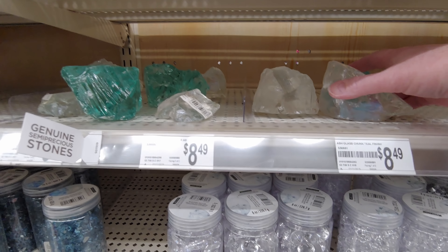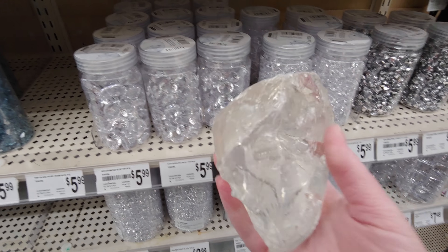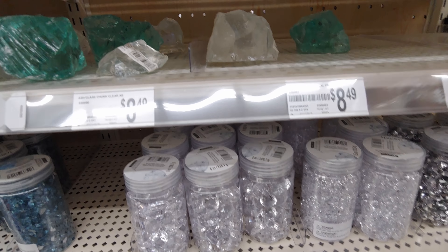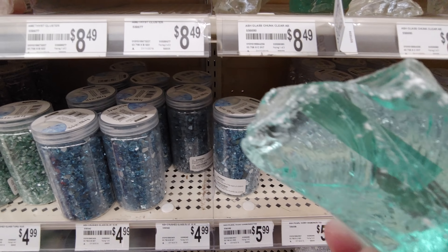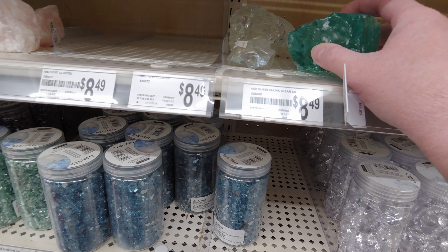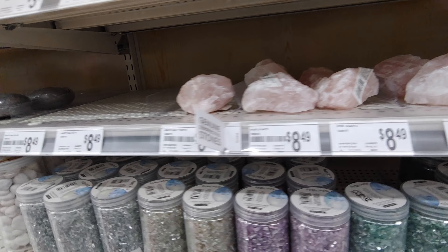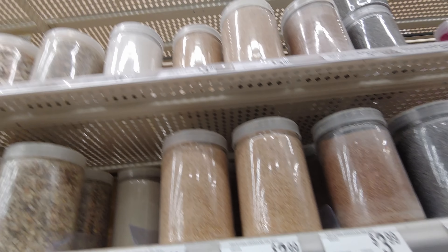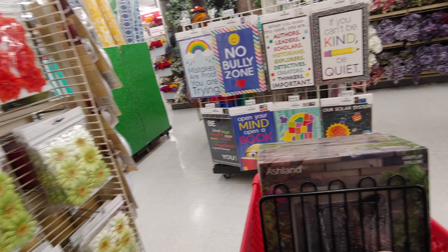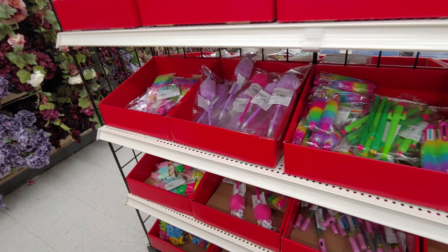I also wanted to show you these rocks or gemstones. I was like, wow — I guess that's probably used for jewelry making, but I thought they were beautiful. They appear to be only $8.49, which was really cool. They also had different color sands for $3.99 — those weren't on sale but I wanted to show you. I hauled some sand from Dollar Tree the other day and I just think sand is so much fun.